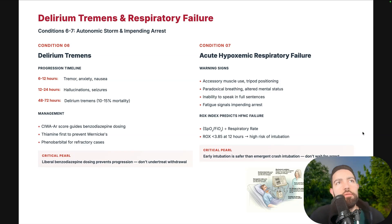Delirium tremens can develop rapidly. The progression timeline: 6 to 12 hours — tremor, anxiety, and nausea. Patients with substance use disorder or high alcohol levels on admission will start withdrawing as the alcohol washes out — nurses will call reporting hallucinations and then seizures. At 48 to 72 hours you can have delirium tremens, which carries 10 to 15% mortality. Use the CIWA score to guide benzodiazepine dosing, give thiamine to prevent Wernicke's, and use phenobarbital for refractory cases. Don't undertreat withdrawals.